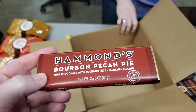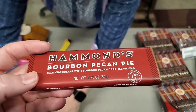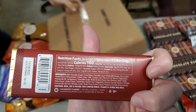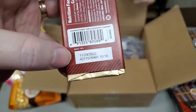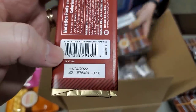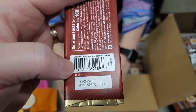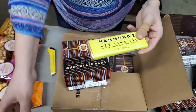Bourbon Pecan Pie — you can eat this candy bar and get drunk at the same time. No, you can't — it doesn't have alcohol in it. Milk chocolate with bourbon pecan caramel filling. Another low-calorie one, 320 calories. Now, expiration date — someone asked me about that. Best Buy 11-24-2022. We don't sell anything past this date. Most manufacturers are switching from 'expiration date' to 'Best Buy date,' saying you're not going to get sick but it might not taste as good.